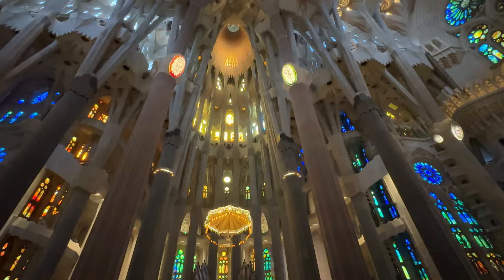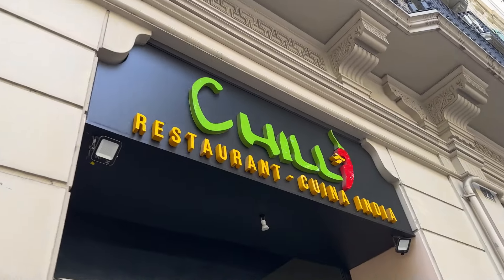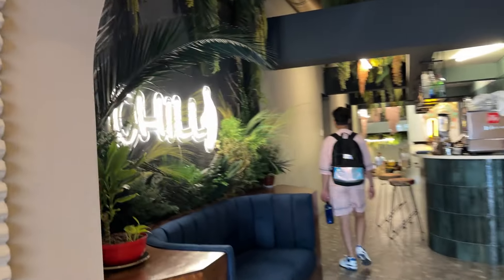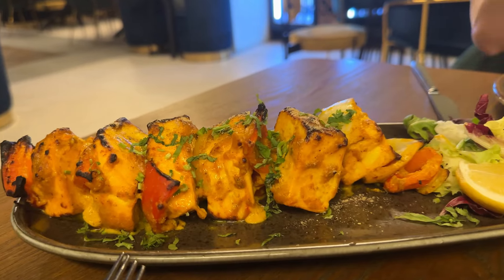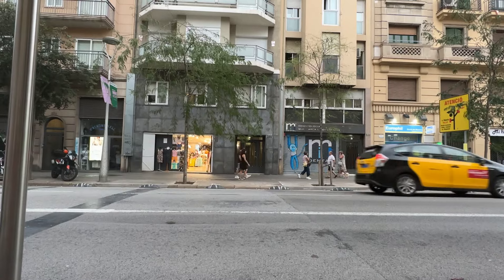After soaking in all that beauty, we were craving something familiar and comforting, so we headed to Chile restaurant for some Indian food. If you're in Barcelona and looking for incredible vegetarian options, every dish was packed with flavor and felt like a taste of home. After the meal I wasn't feeling very well, so I decided to take the evening off and rest for a while.